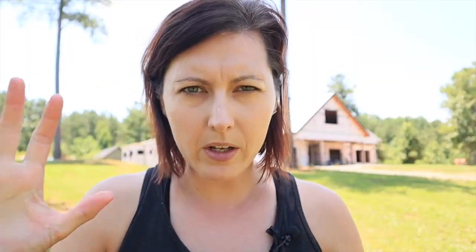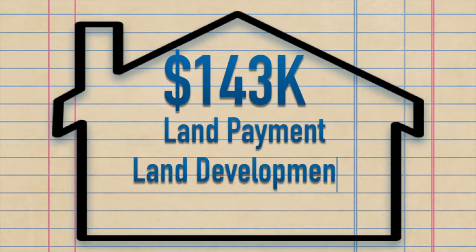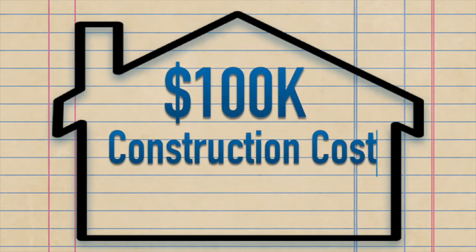That's pretty detailed, but let's look at the bigger picture. To date, we've spent about $143,000 — that includes the beginnings of our land payments, land development, and construction costs for the house. Just on the house, we're sitting right at about $100,000 so far. That's foundation to dried in.